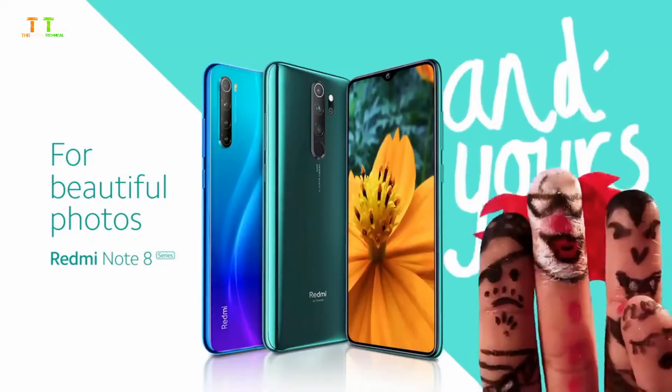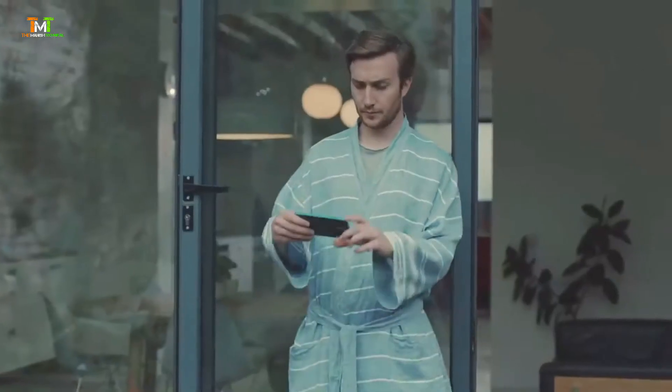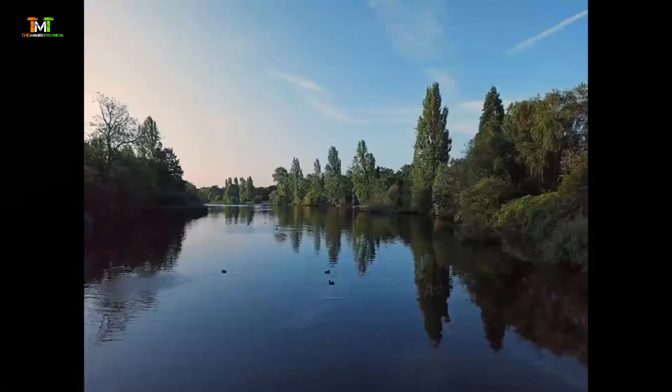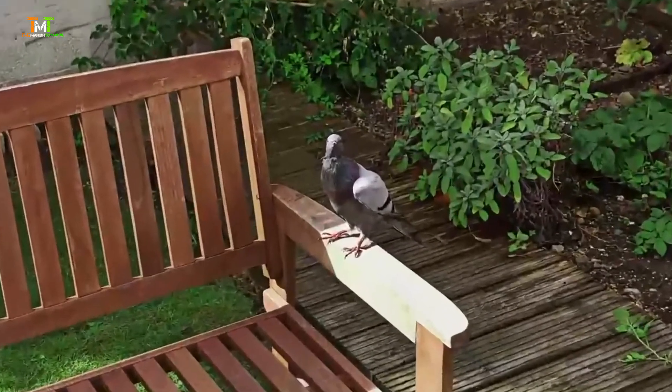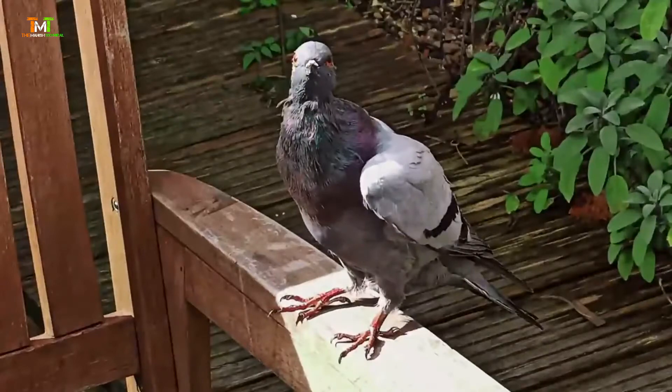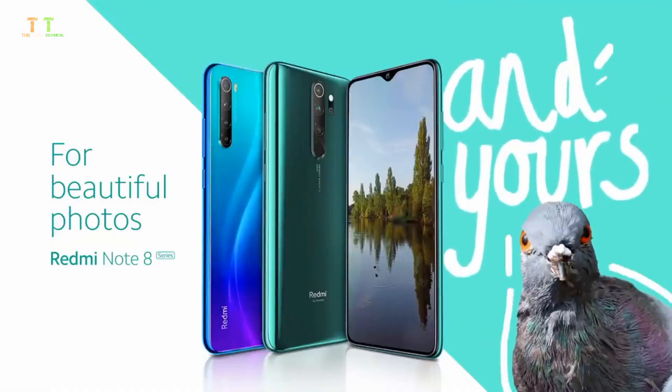Our Redmi Note 8 series has four cameras including ultra clear, perfect shots — even for pigeons who look just like Maxine from work. Seriously though, Redmi Note 8 series, for beautiful photos and yours.